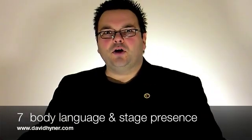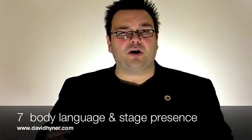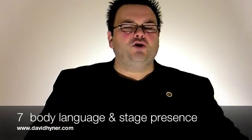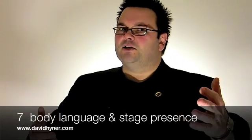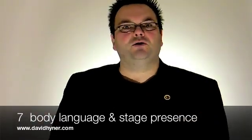Use your body language, your voice, your facial expression, and your tonality. Use your stage presence to control and command your message and add greater impact to your presentations.